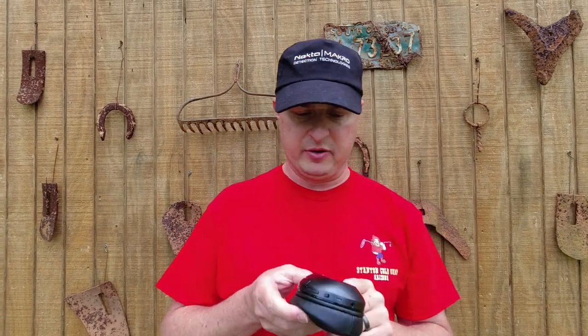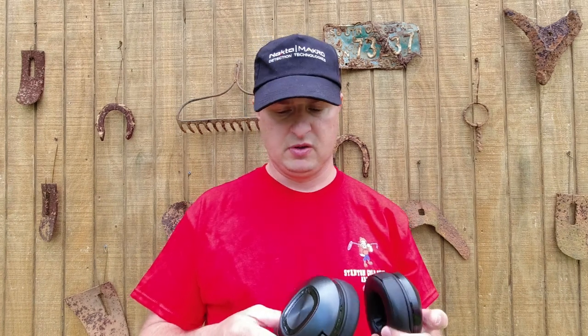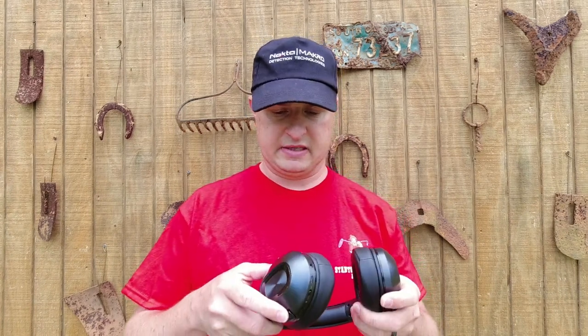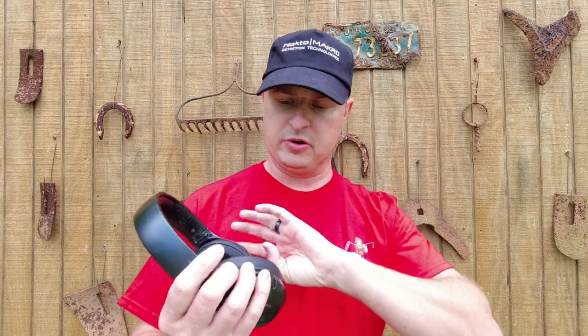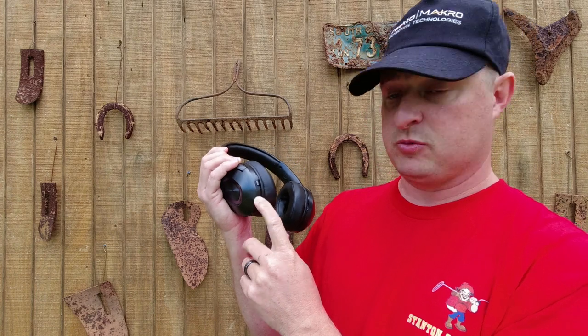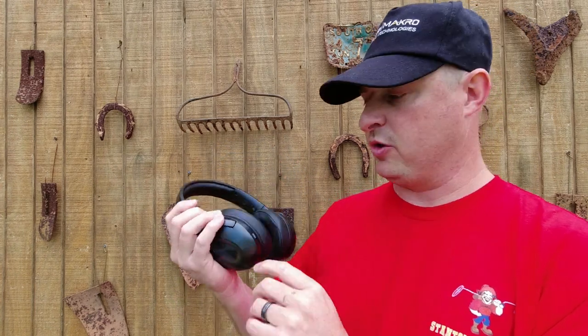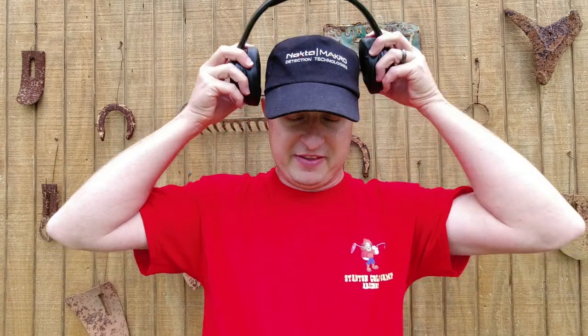I don't really need to get into all the details about these things. If you have a Legend, I'm sure you've seen them. But they actually have a microphone built right into them, so you can use it when you're talking to somebody on the phone — you've got them on your head and there's your little microphone right there, and it picks up your sound. That's cool.